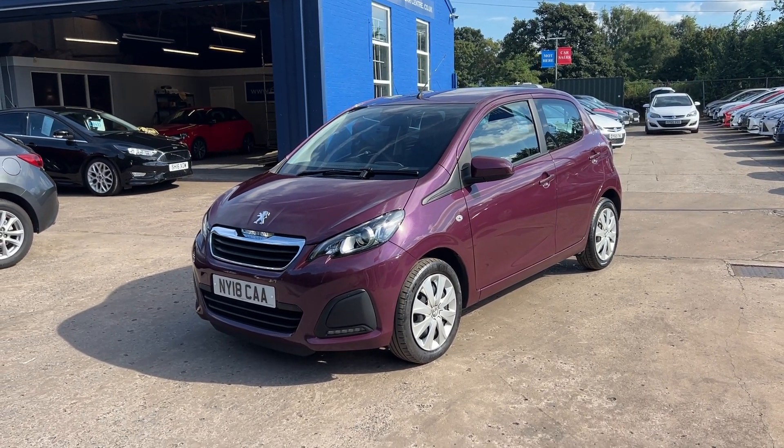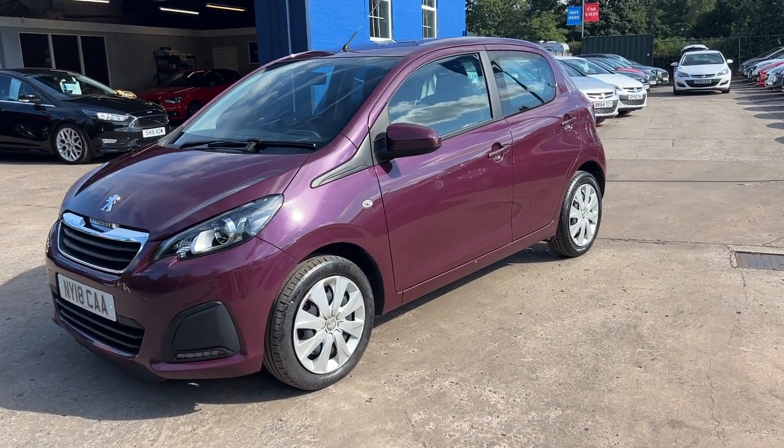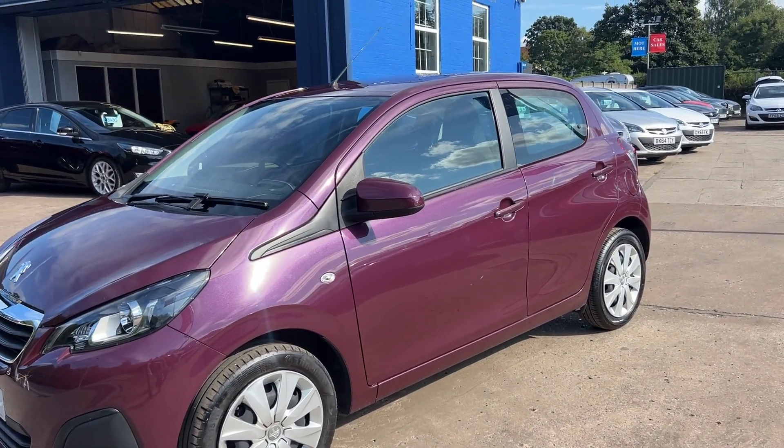Welcome to Cantilever Car Centre, here today with a Peugeot 108 Active, registered 2018 on an 18 plate.